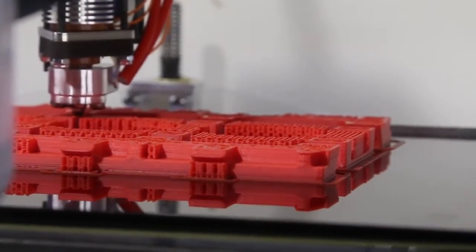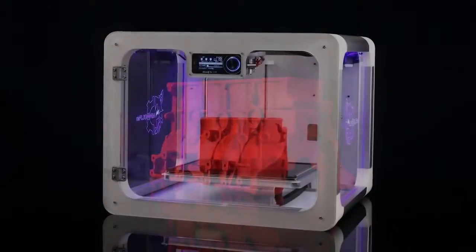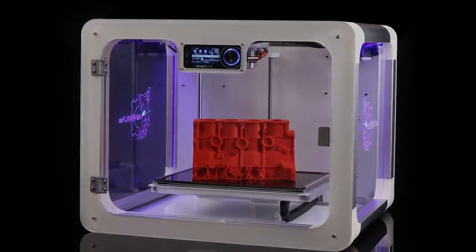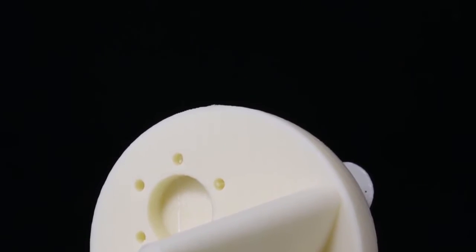Keeping parts hot throughout the print is the key to successful large ABS parts. Axiom delivers by utilizing a rigid, fully enclosed aluminum and polycarbonate frame. The heated environment prevents warping and cracking and also provides an excellent surface finish.